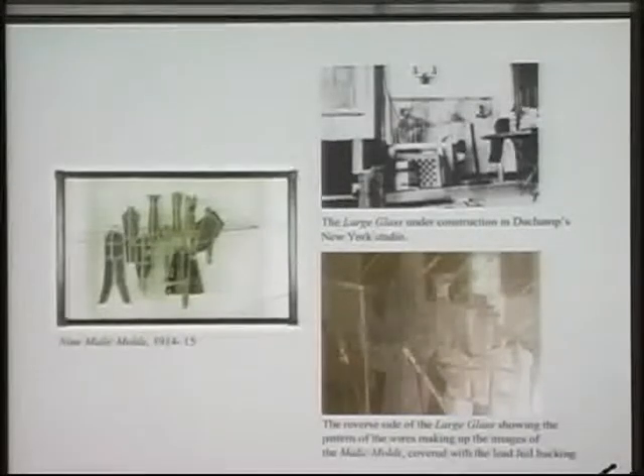Marcel Duchamp arrived in New York from Paris in June of 1915. Around September of that year, Jean Crotty also settled in the city and soon joined Duchamp sharing a studio in the Lincoln Arcade Building, which they shared until September of 1916 when Crotty returned to Paris. Around that same time, Marcel Duchamp moved to 33 West 67th Street. It was in this studio where Duchamp began assembling his large glass, working on glass panels, attaching wire and thin sheets of lead foil — techniques he had pioneered earlier in Paris in the fabrication of the nine malic molds, also shown on the screen.